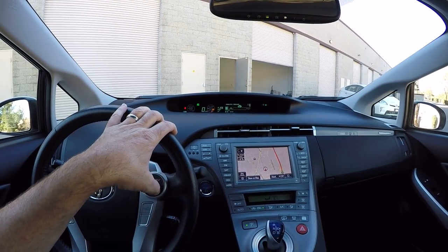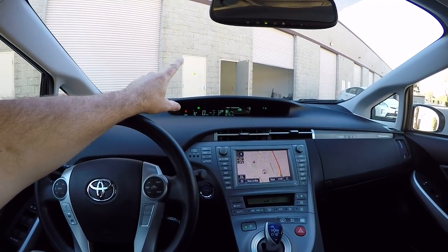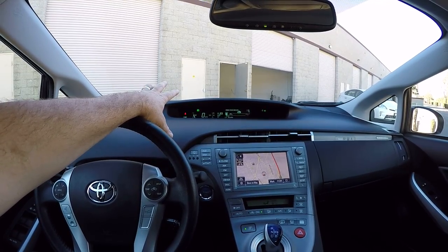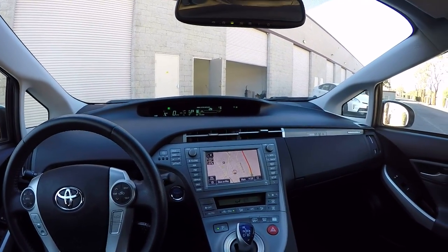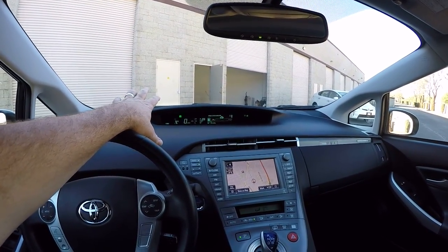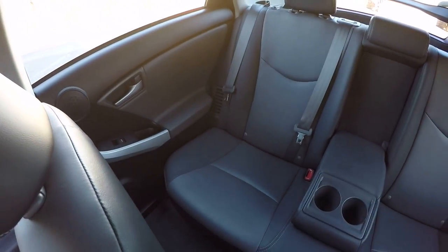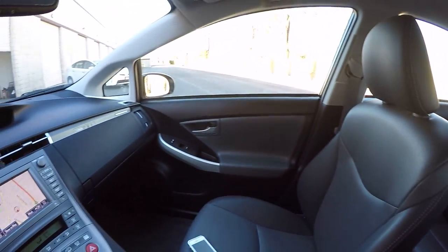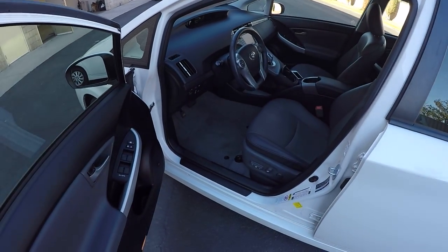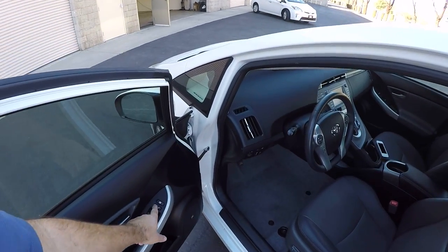It has 43,500 miles on it. But that's not everyday driving — that was Toyota gear heads, car people driving it around and filming TV commercials and things like that. So this has had very light use and looks almost brand new inside — the interior is super clean. And trust me, we're not charging the $40,000 price tag this car had new. This is a really good deal.